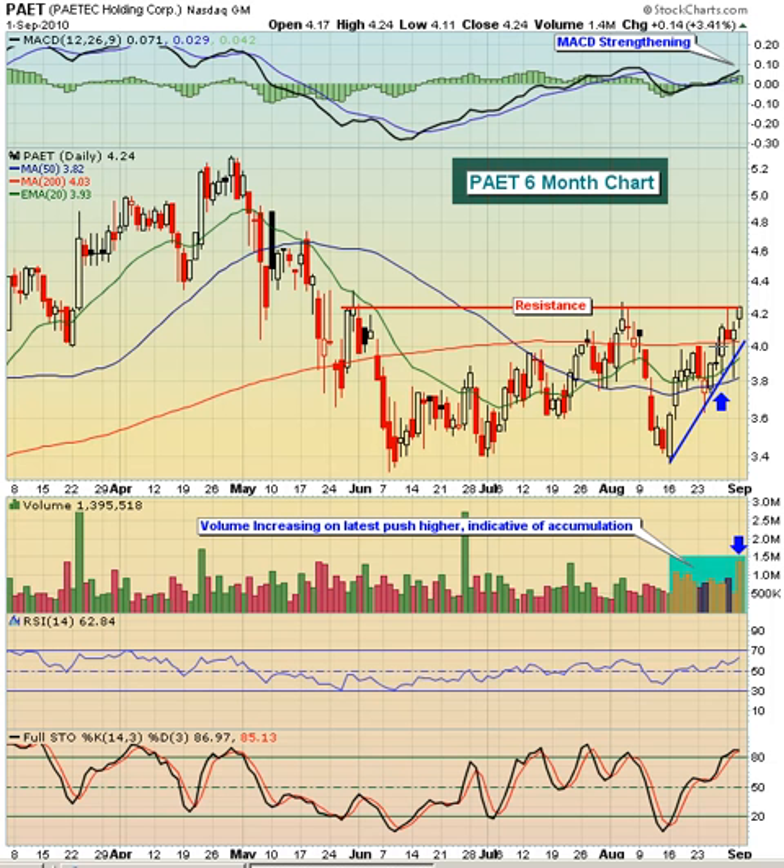We're seeing some accumulation signs with volume being heavier. We've got a MACD that is now above the center line pointing straight up, so we've got a strengthening MACD. And knowing that we had the volume coming in on Wednesday as we threatened this breakout area is also pretty significant.